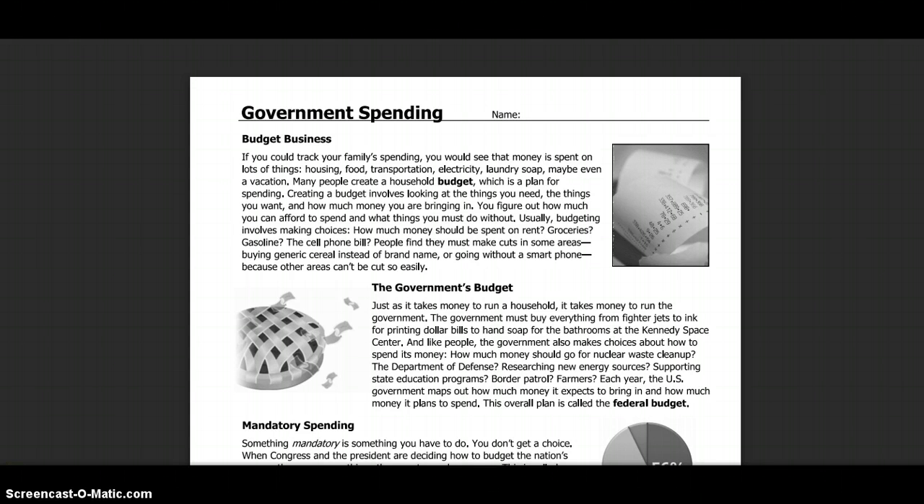Many people create a household budget, which is a plan for spending. Creating a budget involves looking at the things you need, the things you want, and how much money you're bringing in. You figure out how much you can afford to spend and what things you can do without. Usually, budgeting involves making choices.